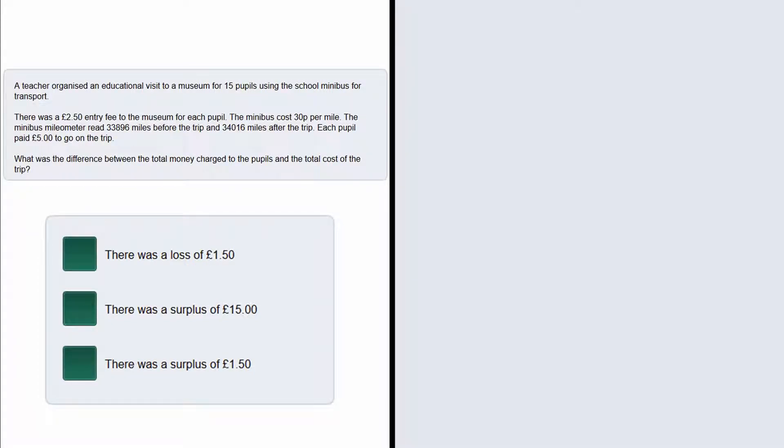In this question we are asked to find the difference between the total money charged to the pupils and the total cost of the trip. We are told that there was a £2.50 entry fee to the museum for each pupil, we are given that there are 15 pupils on the trip, and the minibus costs 30 pence per mile.